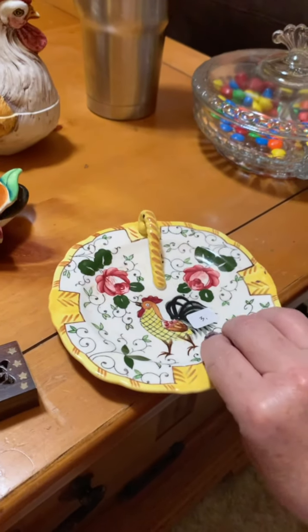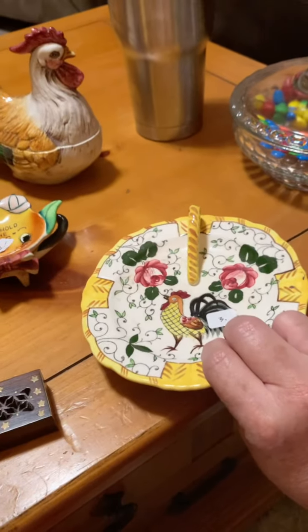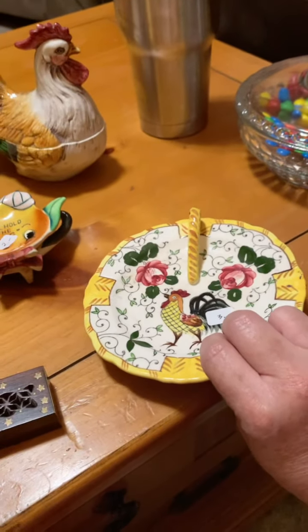Hey y'all, it's Lisa with Backwards Trinkets and Treasures. Today my husband and I went to an estate sale in Dallas, Texas - probably one of the biggest estate sales I've ever seen. I'm going to flip the camera around and show you what we got. We also went to a thrift store called Thrift Giant. We spent about $75 at the estate sale, so here's a quick pan of what we got - not a ton, but some cute stuff.